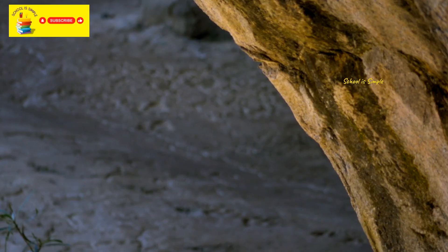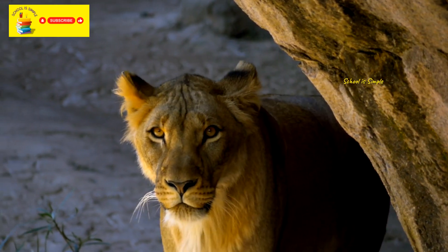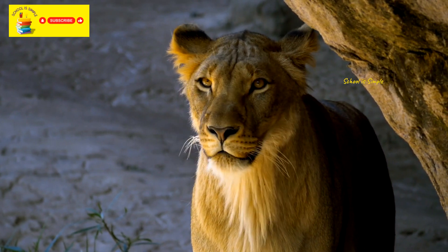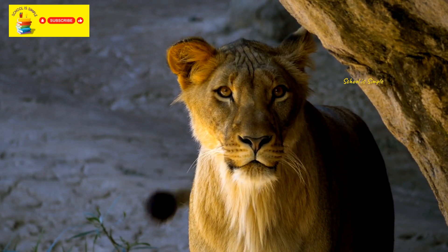Hey kids, come with me into the fascinating world of our zoo, which leads us to the amazing animal kingdom. Are you ready to start a trip that will make you curious and inspire your imagination? Be ready to be amazed!